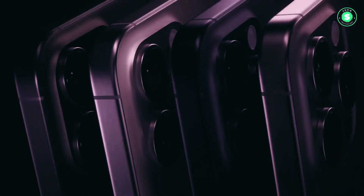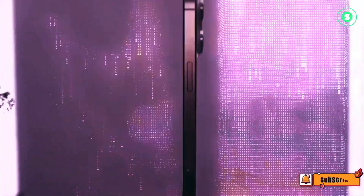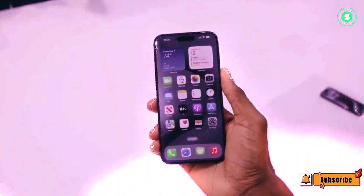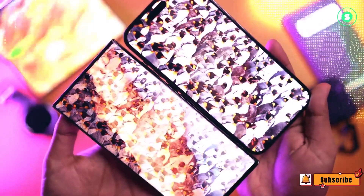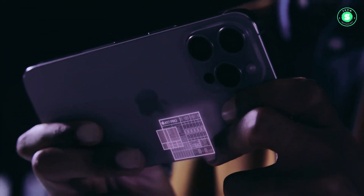Currently, the iPhone 15 Pro models utilize the 3nm A17 Pro, while the iPhone 15 models employ the previous-generation 4nm chip technology. The transition to a 3nm chip across the iPhone 16 lineup will enable Apple to incorporate the latest AI features into even its most cost-effective flagship models. The A18 chip is expected to feature a faster neural engine with significantly more cores. Rumors suggest that Apple aims to perform AI processing on-device to maintain privacy, necessitating substantial performance capabilities.